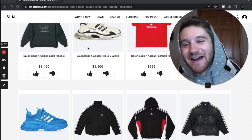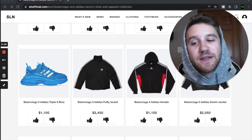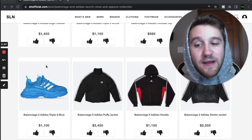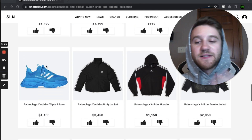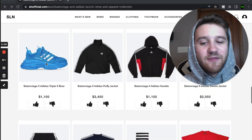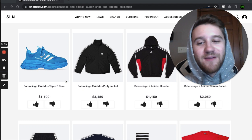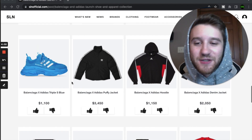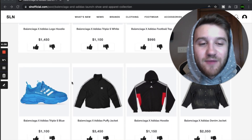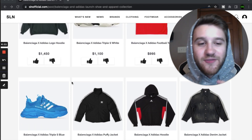Next we have another pair of Triple S's with the stripes down the side and the trefoil logo on the back — pretty much the same sneaker just in a different colorway. I actually really like this blue, I think it's really appealing and will pop with a lot of outfits. It's a color that feels almost too loud, but I do like it. That said, it's not something I would wear — I'm not a big fan of the Triple S's, they're just not really my style. Too big and clunky.